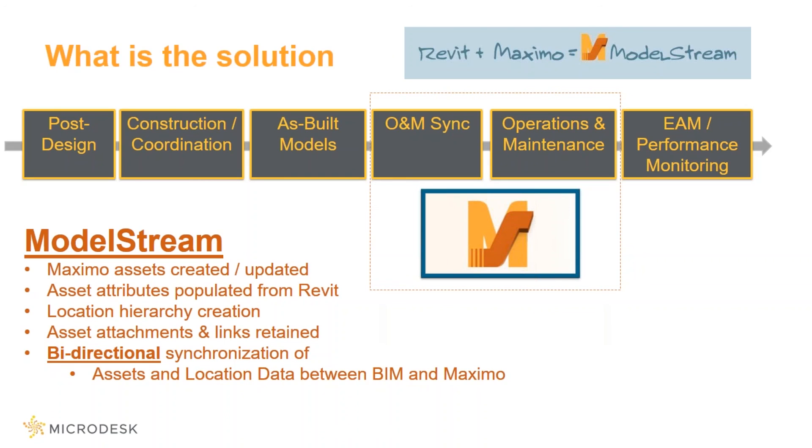Anybody familiar with IT systems knows that more is not necessarily better. From my perspective, ModelStream is really about as exciting as software can get. We're now extending the envelope of the 3D environment into operations and maintenance. With that, I'll hand it over to Brandon, and he'll show you how ModelStream works.